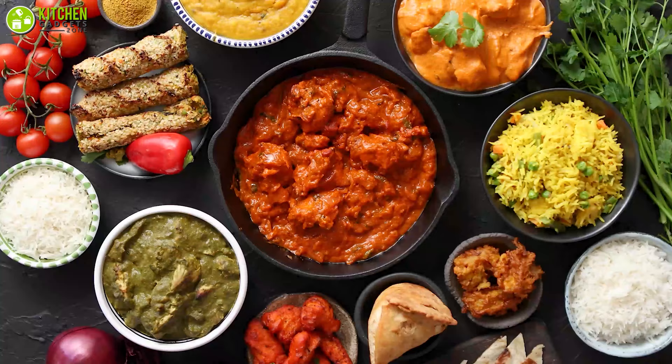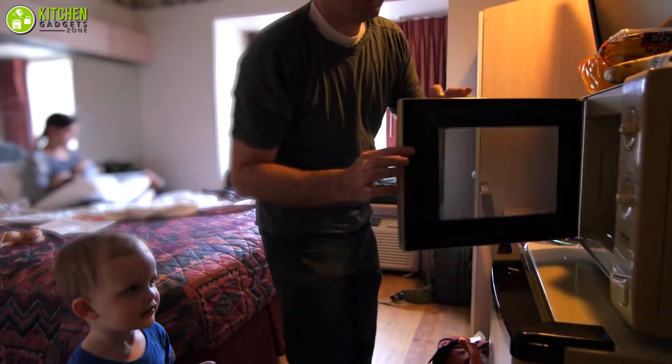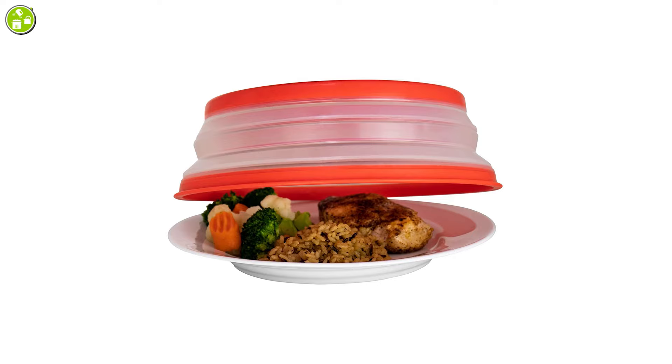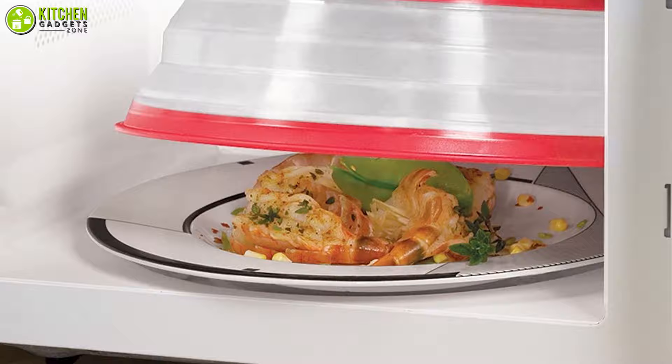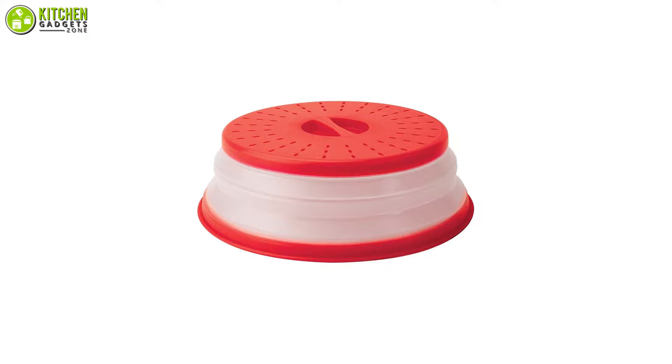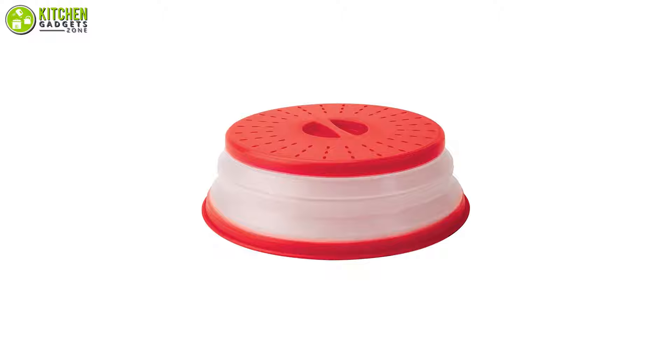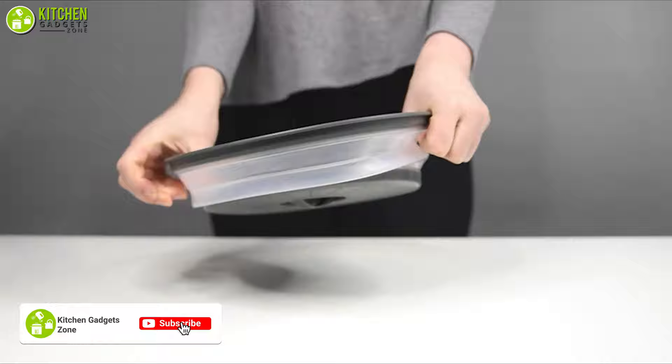Keep all your dishes moist yet fresh and keep the microwave clean from splatter, because the Tavolo Vented Collapsible Food Cover is specially made for safe microwave cooking. Its lid prevents your microwave from splatters and spots as it's made from BPA-free plastic and silicone, which won't pop up while you're cooking. Even the small holes in the top allow steam to escape, encouraging airflow to prevent condensation buildup and keep the dish fresh.